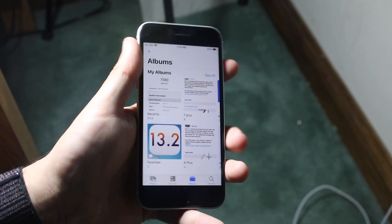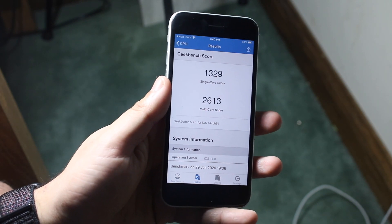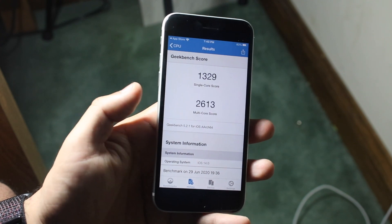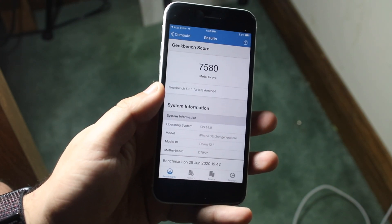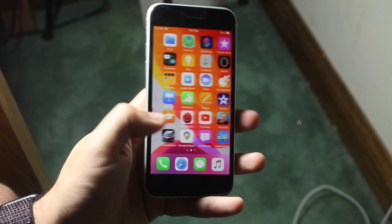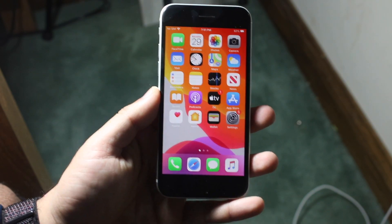I did run a benchmark, which is pretty important, so let me show you guys that right now. My single-core score was 1329, my multi-core score was 2613 — that's a pretty respectable score in my opinion. The Metal score I got was 7580, which is also pretty good. It's definitely not a slow phone at all. Performance-wise, everything I threw at it ran fast, which is really cool — performance is still exactly the same.